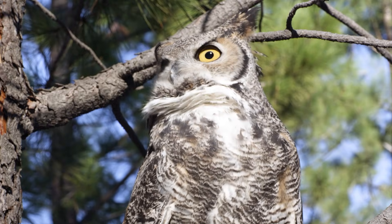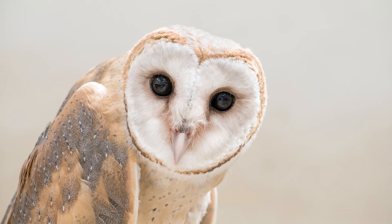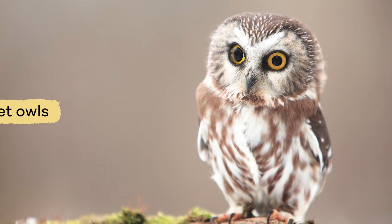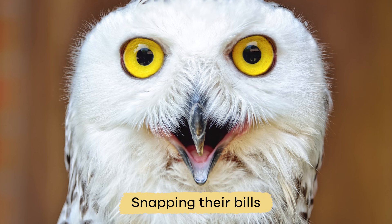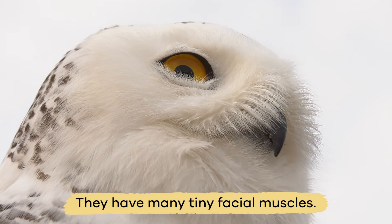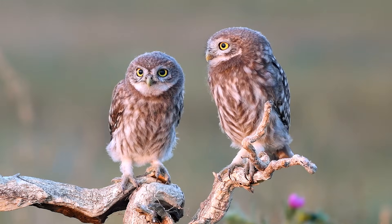One way owls communicate is through calls and hoots. But not all owls hoot. Barn owls make hissing sounds. Eastern screech owls whinny like a horse. And saw-whet owls sound like a sharpening saw. Owls make various sounds, including snapping their bills, clapping their wings in flight, and singing. Owls can make facial expressions because they have many tiny facial muscles, and just like you, they use their facial expressions to communicate with other owls.